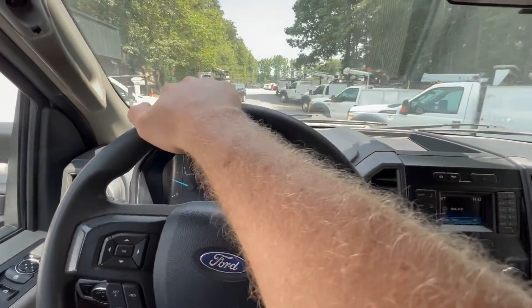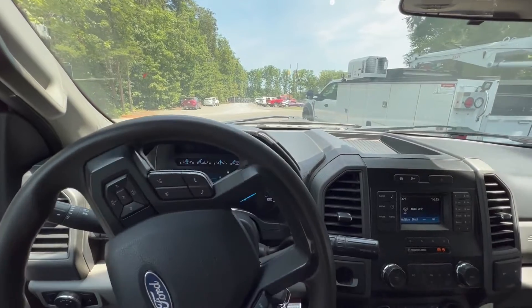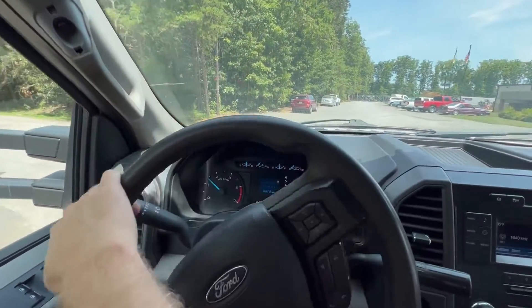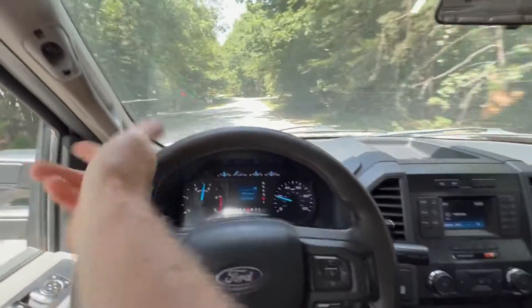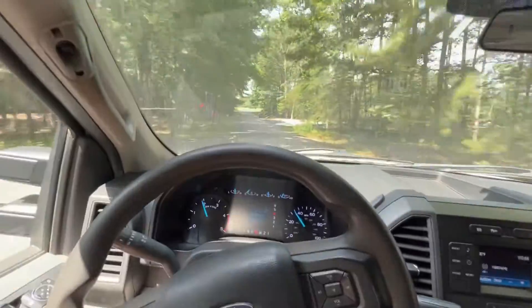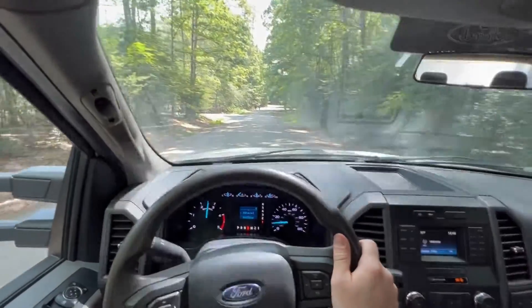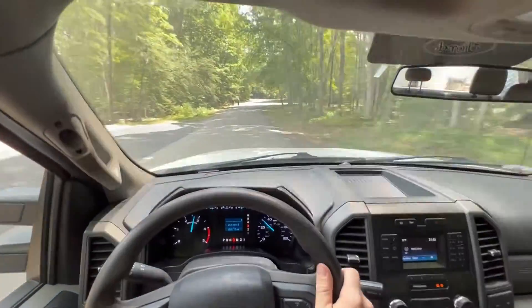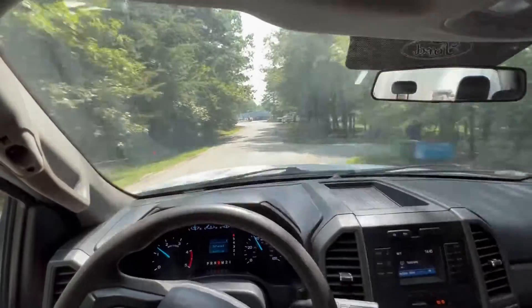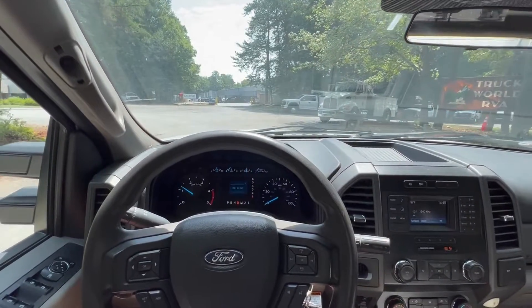A.C. is set — it's blowing nice and cold. Drives nice and straight. Plenty of power. Shifts smooth. Brakes great. Nice truck.